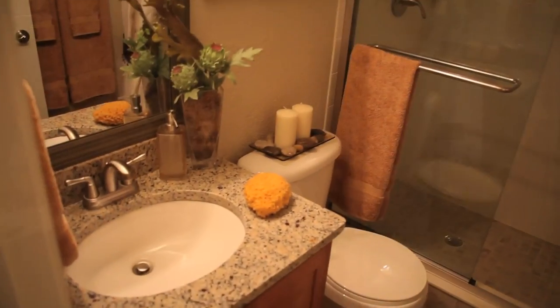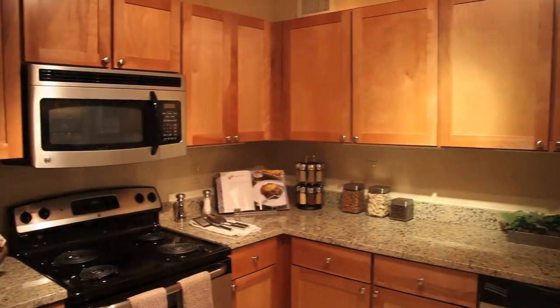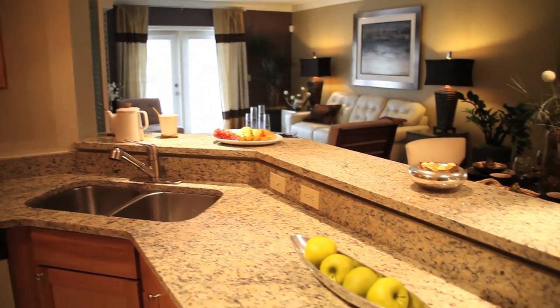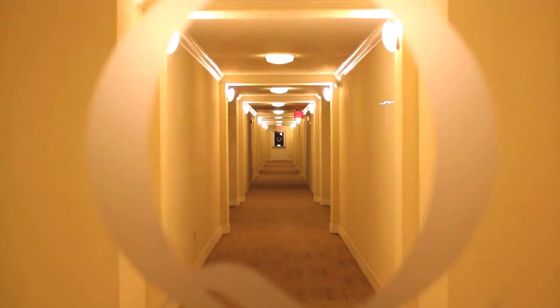Each apartment home features a washer and dryer built-in, granite countertops, and ceramic tile floors. Overall, The Q at Maitland is a great place to call home.